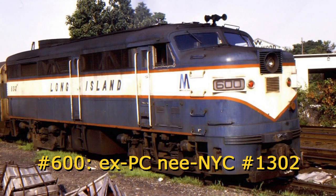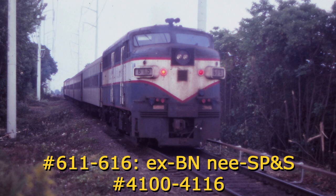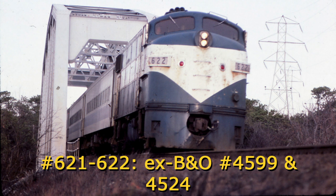The LIRR had 23 various units — 19 Alco FAs and 4 EMD F units. Their origins were very diverse. From the Alcos: 600 came from the New York Central, later Penn Central; 601–606 from the Louisville and Nashville; 607–610 from the Western Maryland; 611–616 from the Burlington Northern; and 617–618 from the New Haven, later Penn Central. From the EMD F units: F9As 619 and 620 came from the Milwaukee Road, and 621 and 622 were former B&O F7As. These units were either equipped with Nathan K5LAs or Nathan P5As.